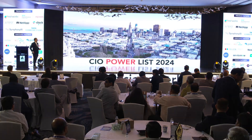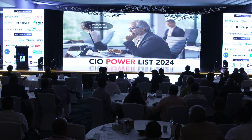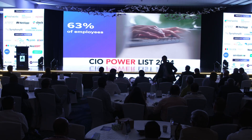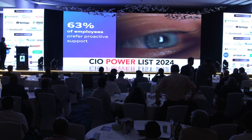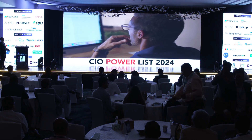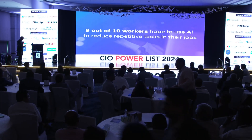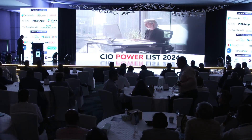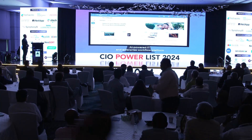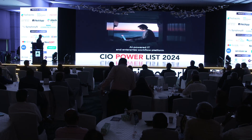In today's fast-paced corporate world, employees want their technology problems to be solved proactively. A recent survey revealed that 63% of employees prefer proactive support. Nine out of 10 workers hope to use AI to reduce repetitive tasks in their jobs. That's where SymphonyAI comes in — it's an AI-powered IT and enterprise workflow platform that empowers employees to focus on meaningful work.